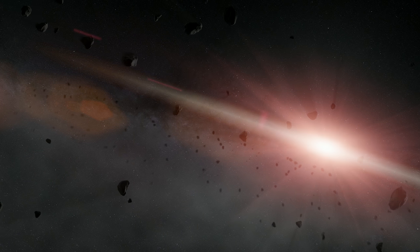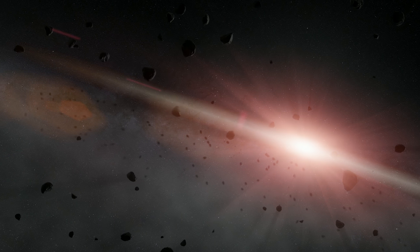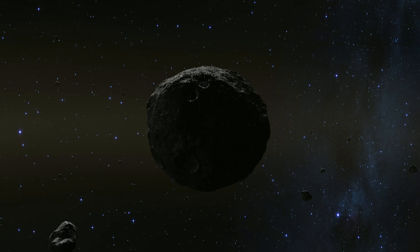When we look at asteroids, which are these primitive objects — these little leftover pieces from solar system formation — and we find they may have organics, then that tells us perhaps the conditions for life could have erupted anywhere in the solar system, and Earth was just right.